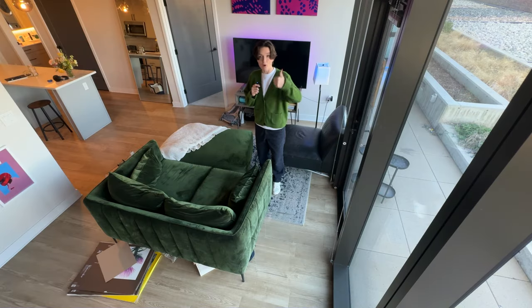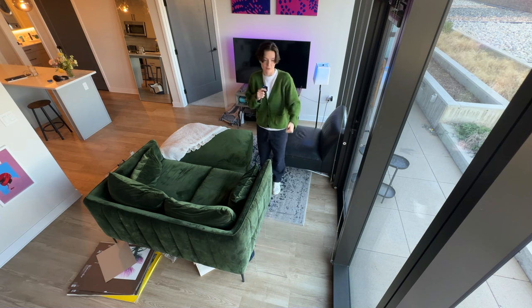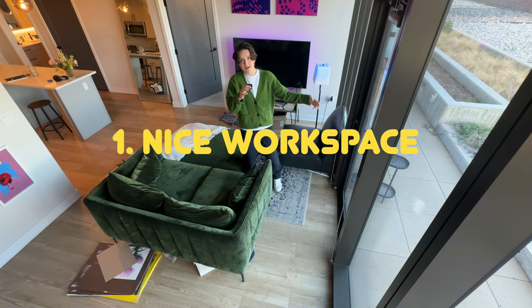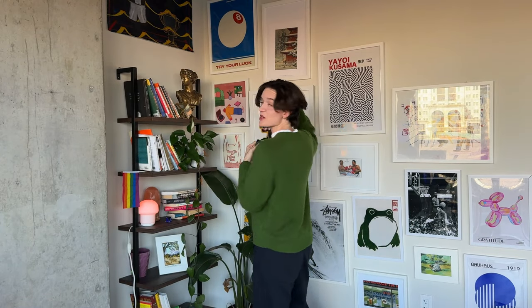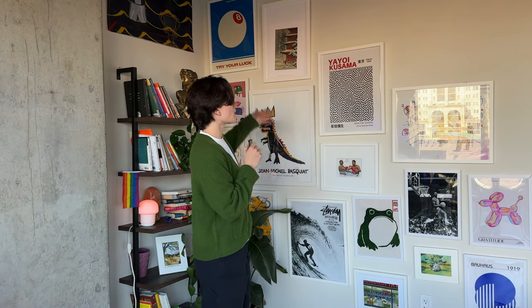My vision for the apartment was, number one, I work here from home full-time as a software developer, so I spend a lot of time here. I wanted a nice, bright workspace, but number two, and almost more importantly to me, I make all my content here. So I really kind of think of this place, especially this corner, as like a set, like in a TV production.